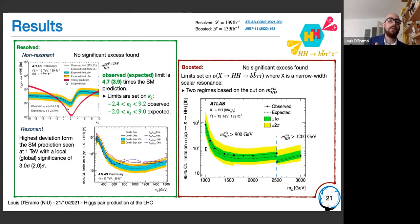For the bb tau tau resolved analysis with the full Run 2 dataset, the limit on the cross-section is 4.7 times the standard model prediction. Limits on kappa_lambda range from minus 2.4 to 9.2 observed. For the resonant case, the highest deviation occurs at around 1 TeV with local and global significance of 3.0 sigma and 2.0 sigma respectively. In the boosted case, no significant excess was found, with different limits set depending on the di-Higgs visible mass.